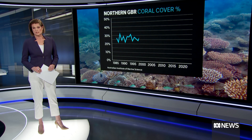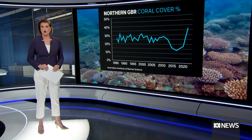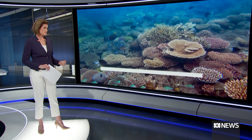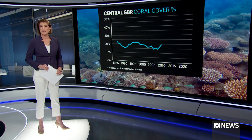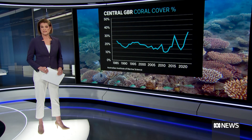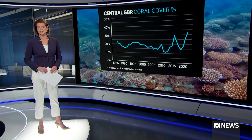Almost 90 reefs were surveyed between August last year and March this year. In the north, from the tip of Cape York to Cooktown, the amount of coral cover has increased from 27% to 36%. And in the central part of the reef, from Cooktown to just north of Mackay, cover has jumped from 26% to 33%. That's the highest level of cover these parts have seen in the last 36 years.